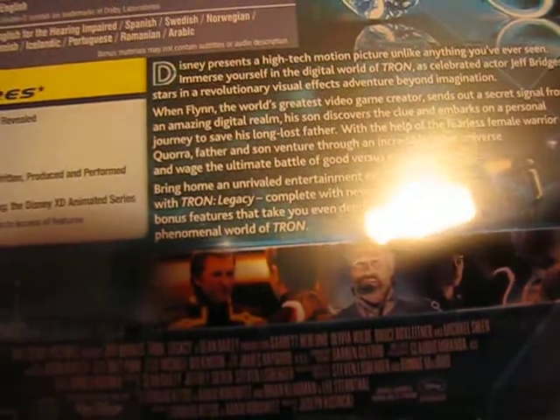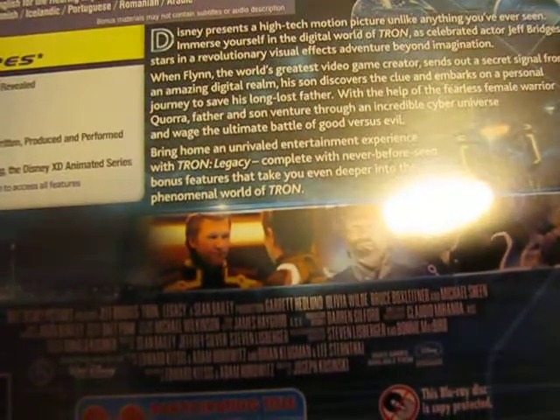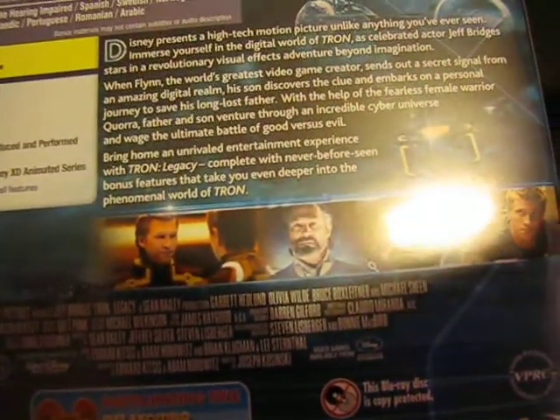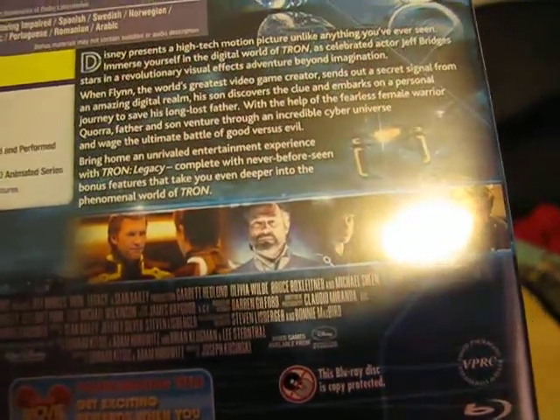And that's the back of it. It's got special features like The Next Day Fins Live, Launching the Legacy, virtual version Tron, and setting the cast, music video, de-res, writing, produced and performed by Daft Punk. First look at Tron Uprising — the Disney XD animated season. Quite good to see.